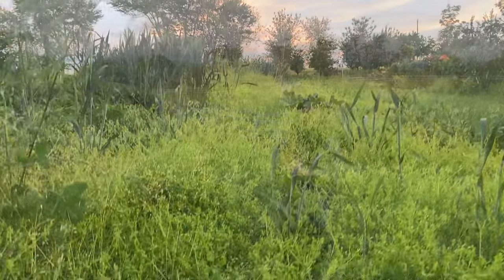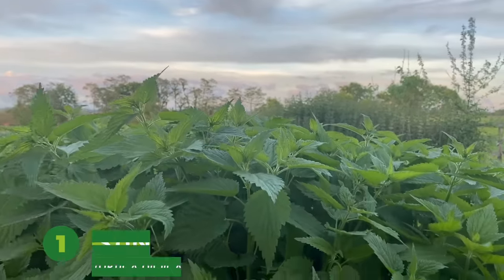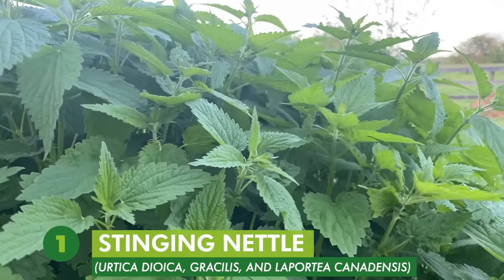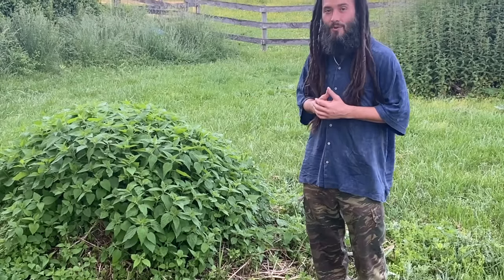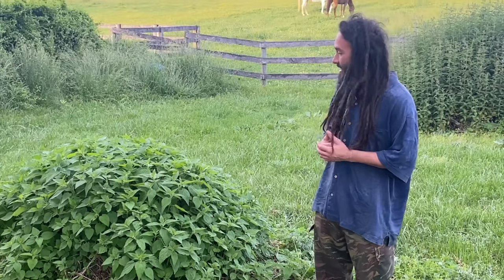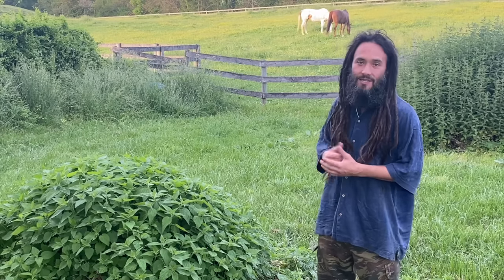My number one all-time favorite wild edible green has to be Urtica dioica, or the mighty stinging nettle. There is a native North American species as well, Urtica gracilis, and also Laportea canadensis. I love it for so many reasons — it offers all kinds of amazing medicine and its flavor is incredible.